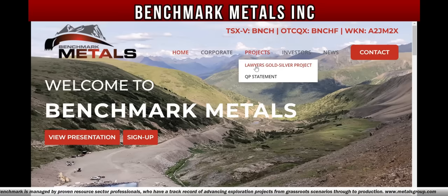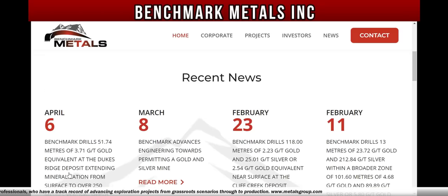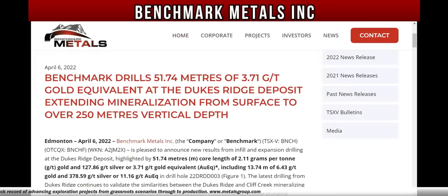Let me know what you think of this video. If you like the video, smash the like button, comment down below, share the video everywhere, and subscribe. This is Rich from RichTVLive with more breaking news from Benchmark Metals. Remember, RichTVLive is strictly for information and education purposes — please do your due diligence and do your research before you invest in anything we talk about or discuss here on RichTVLive. Big breaking news — let me know what you think in the comments. This is your boy Rich from RichTVLive, and I'm out. Peace — big news from Benchmark Metals Inc., BNCH in Canada, BNCHF in America, and A2JM2X in Frankfurt, Germany.